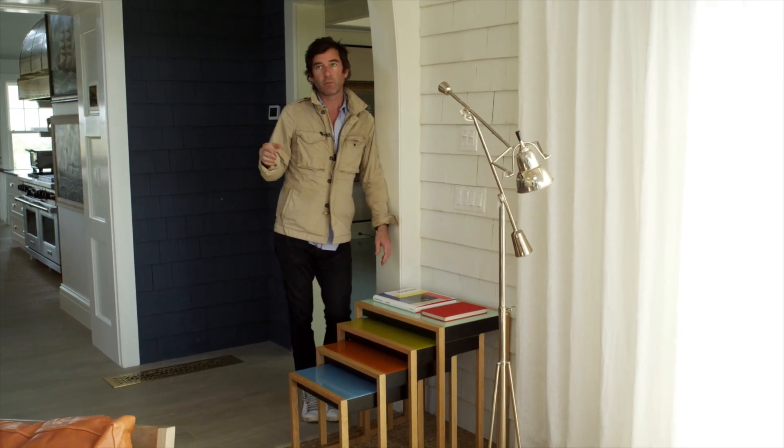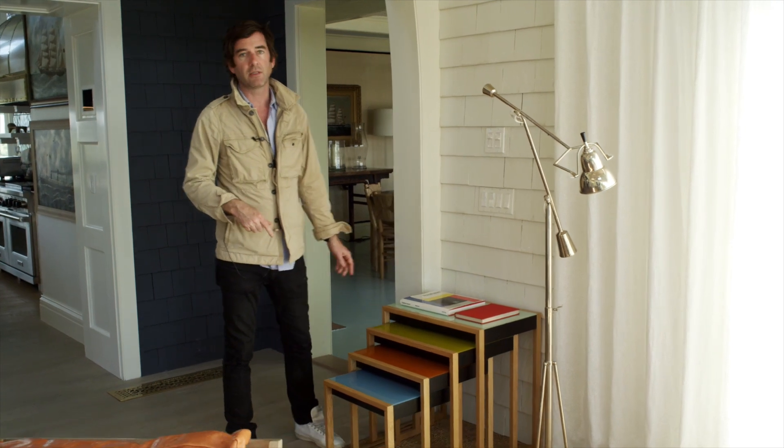Sometimes you actually get more out of using less color, and you don't want it to be the main gesture. We're in a white room, but these Joseph Albers tables deliver a lot of impact for something that's small, and they don't distract from the fact that it's supposed to be a light and bright room.